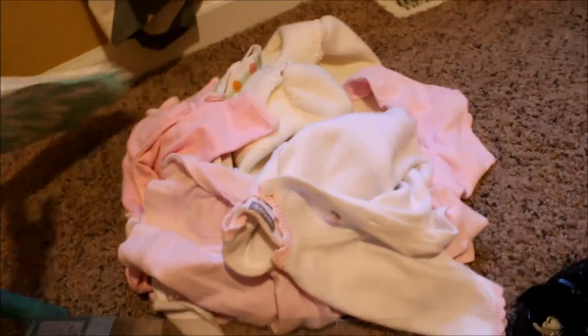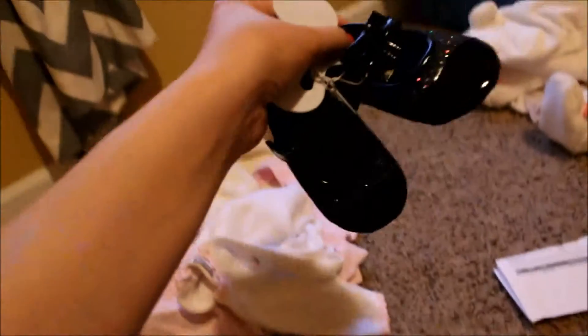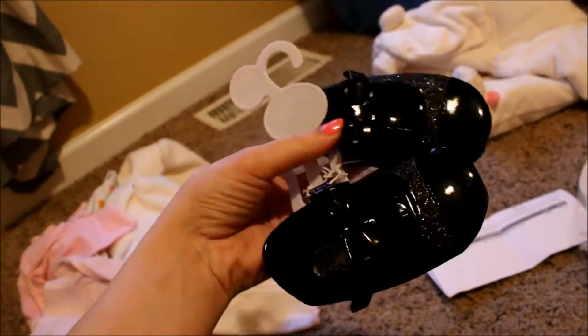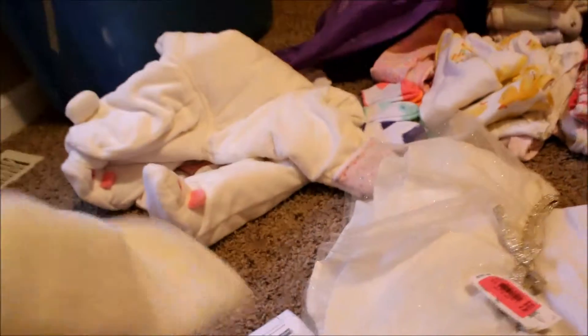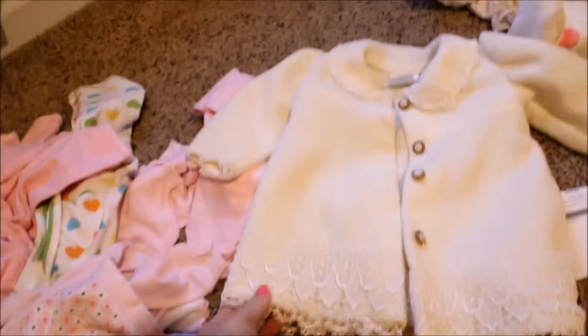We got tons of clothes — I'm not going to go through each thing, but I'll show you a couple of my favorites. These were given to us for free: they're little black glittery shoes with bows, super cute. And then we got all of our jackets and coats right here — this coat is my all-time favorite. Most of these clothes are free for us, and it's not even just cute, it's gorgeous.